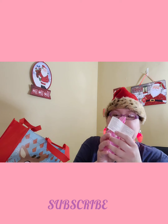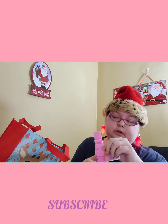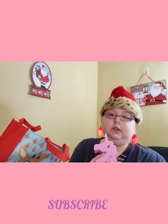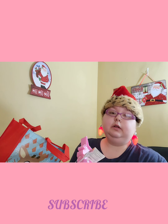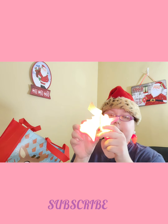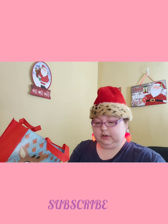I know everyone has already hauled this — a lot of people have hauled it. At all my stores the plastic wrapping was taken off and they were up by the counter. It runs on batteries and it's going to go on my pink shelf. I only got one because I only need one — I don't really need a lot of stuff to put on my shelf.